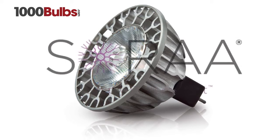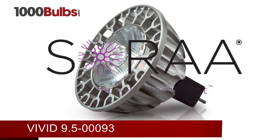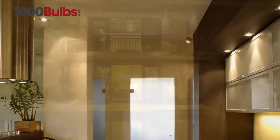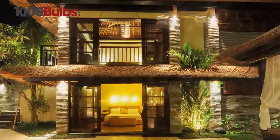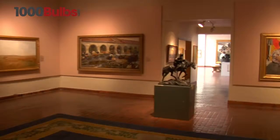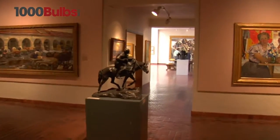Introducing the Sora MR16 Vivid 9.5. The Sora Vivid line is designed for interior or outdoor lighting. The Vivid 9.5 LED has a beam spread of 25 degrees.